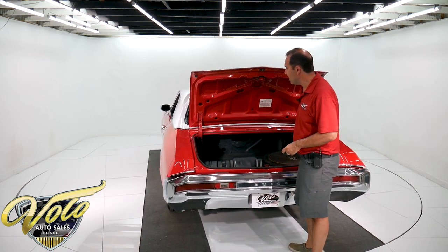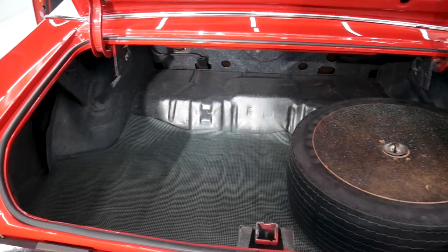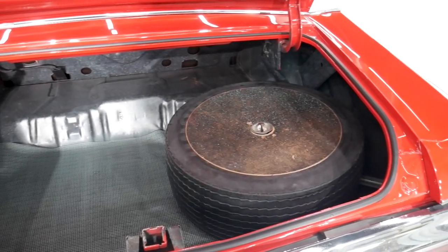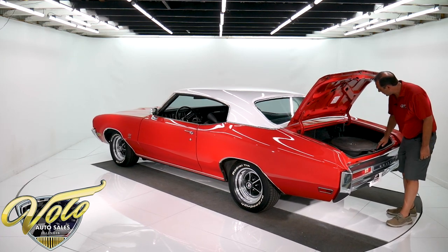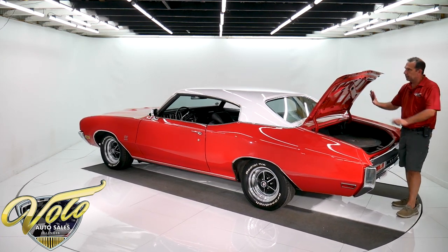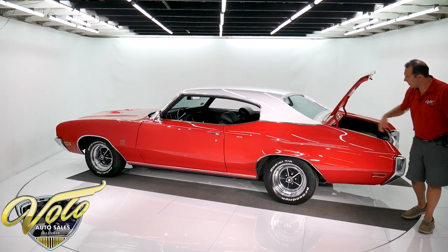Inside the trunk is the original spatter finish paint from the factory, with all original quarter panels. The trunk floor is rock solid. It has an original tire for a spare and the complete jack. This is original paint under here — the seams and spot welds are beautiful.